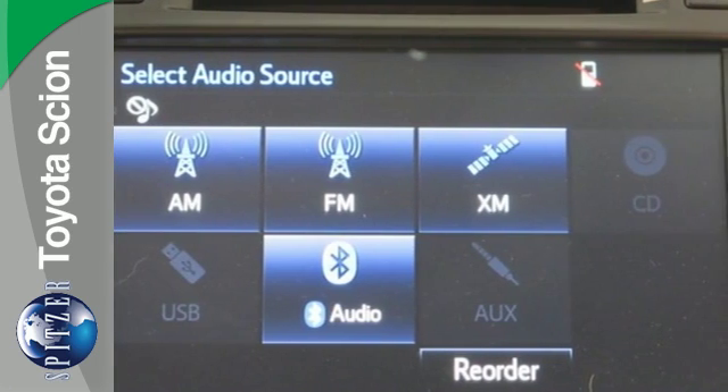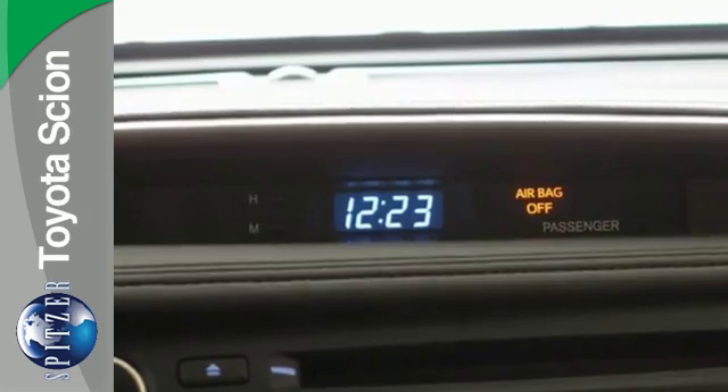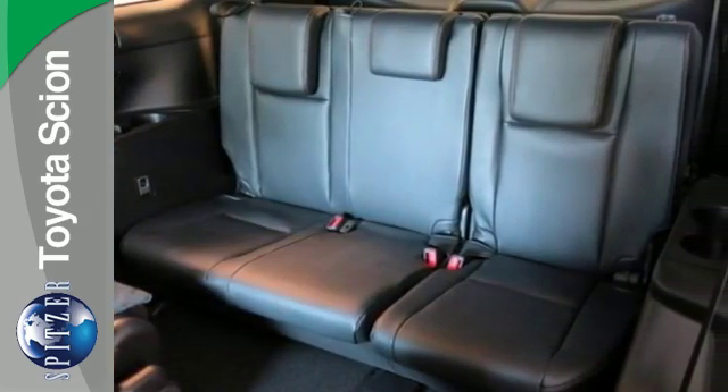Siri Eyes Free keeps you in touch while keeping you focused on the road. And thanks to Toyota's Star Safety System, every second of your commute is being monitored to help you avoid accidents.